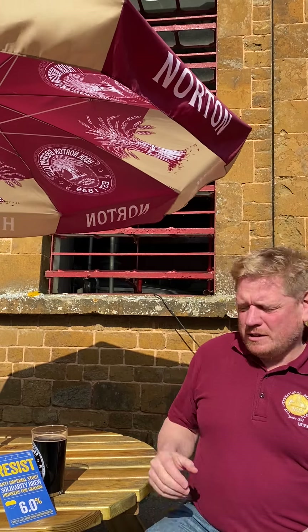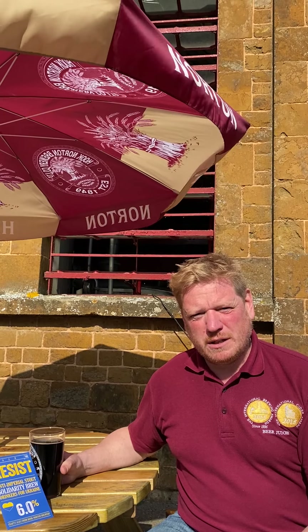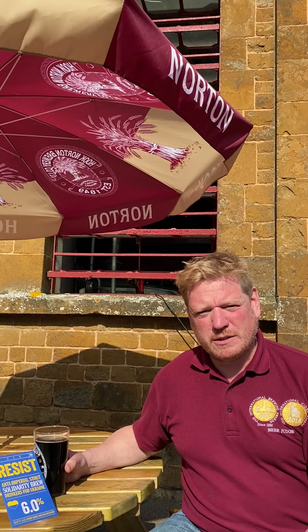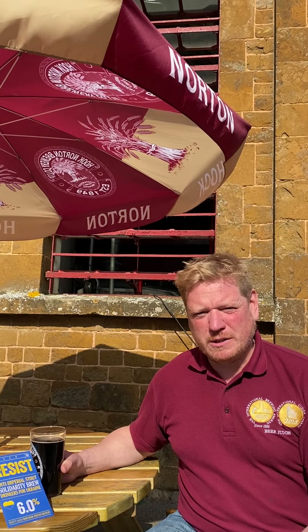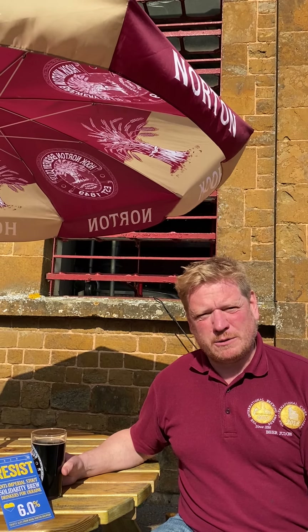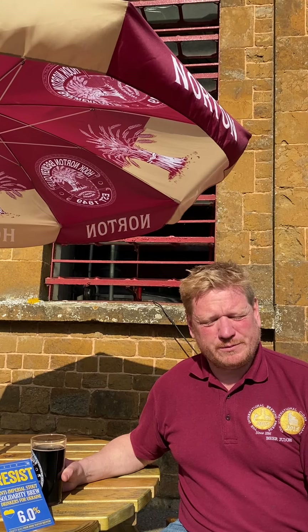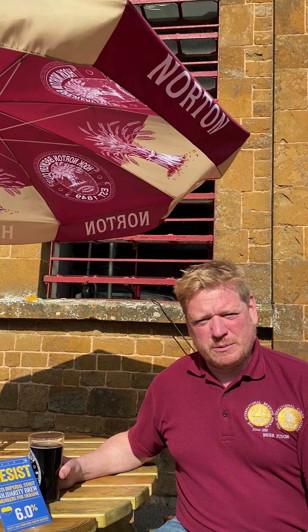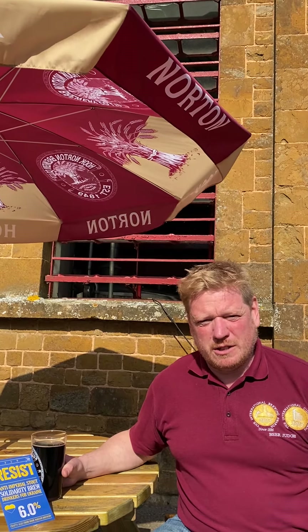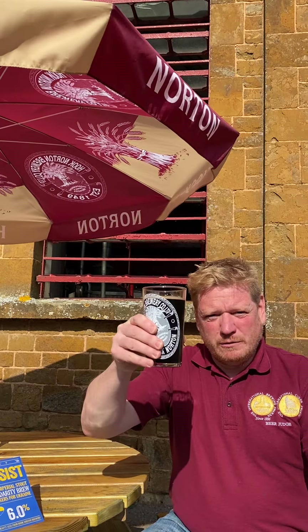So we are showing solidarity with everybody in Ukraine. It's great to see the effort across the world supporting the Ukrainians. I was on a judging team at the International Brewing Awards held in Munich with a brewer from Kyiv, so it's quite close to home. It's great to see the efforts being done to support the Ukrainian people and this is just a very small token — but this is for Ukraine and, to your health.